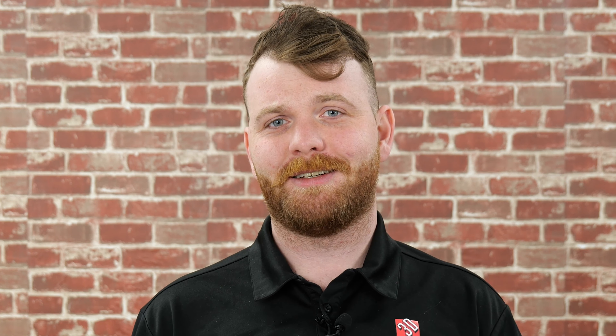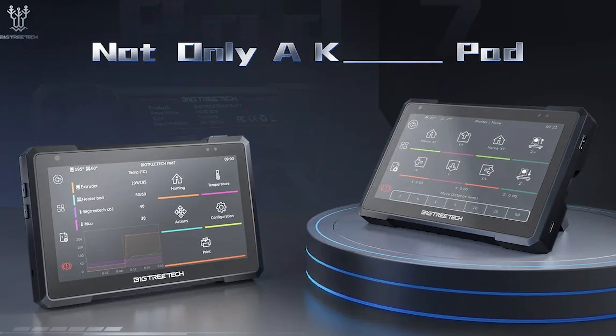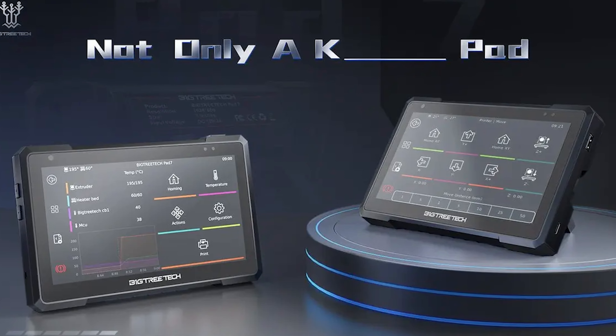Big Tree Tech has announced the Sonic Pad, an open-source control tablet for 3D printers. The catch? It comes with Klipper pre-installed! The Pad also comes with an ADXL345 module to enable input shaping.